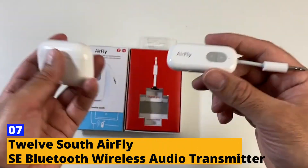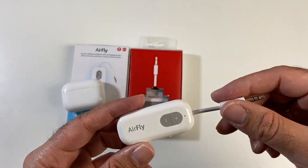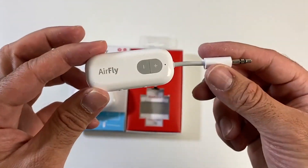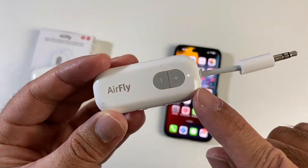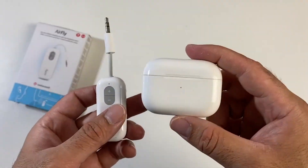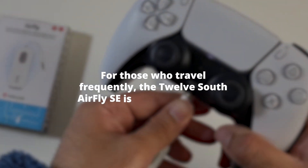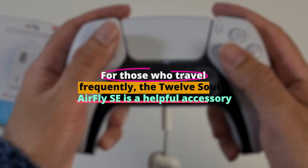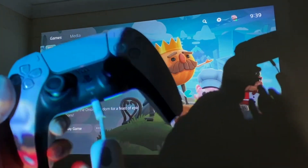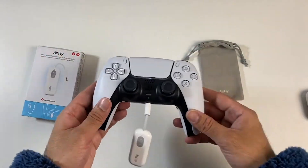Number seven: the 12 South AirFly SE Bluetooth Wireless Audio Transmitter. This product is available on both Amazon and Best Buy. Transmit audio wirelessly from TVs, gaming consoles, exercise equipment, in-flight entertainment systems, and any 3.5mm audio port — with no more wires getting in the way. Use your AirPods, earbuds, or wireless headphones wherever you go. For those who travel frequently, the 12 South AirFly SE is a helpful accessory that eliminates the need to deal with cords.